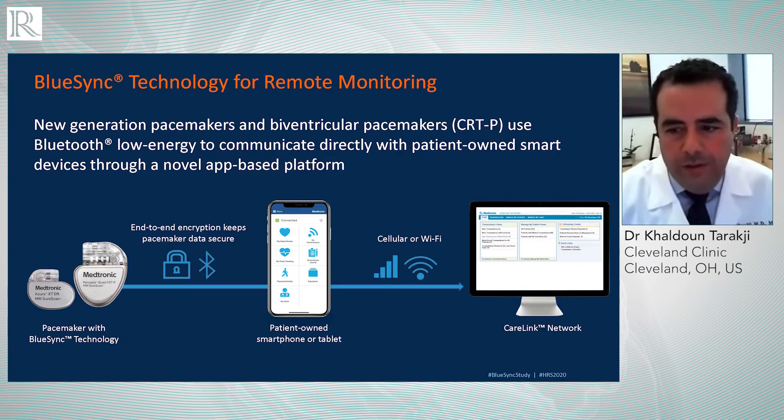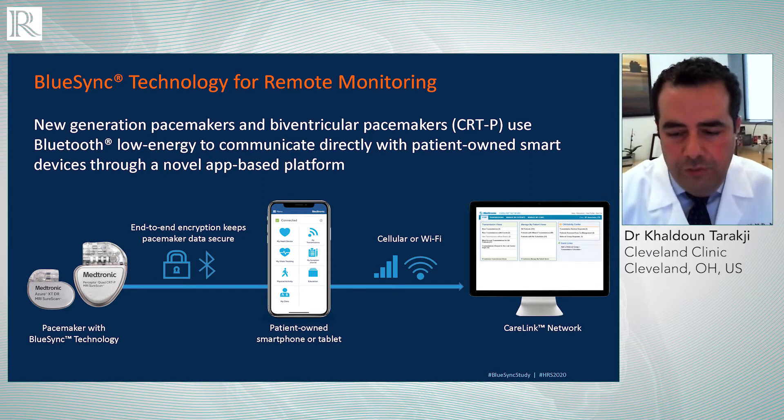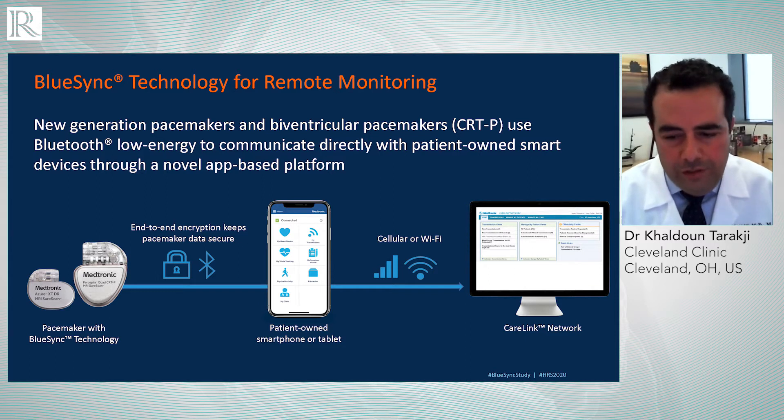When we talk about remote monitoring, although it's been an integral part of our care of patients, it really went through multiple stages of evolution with technology. The technology started with patients sitting at home using a wand-based transmitter, a lot of times using a telephone landline, and it evolved over the years to a console that sits in the patient's bedroom that communicates with the device wirelessly.